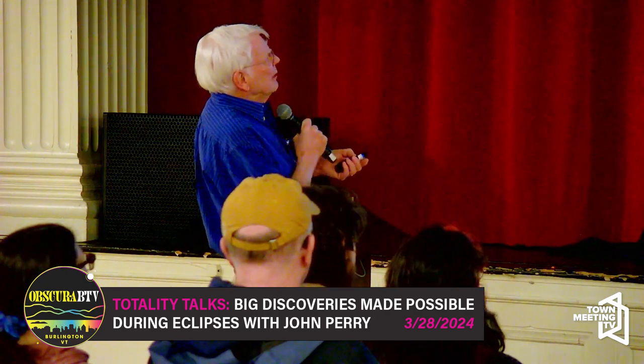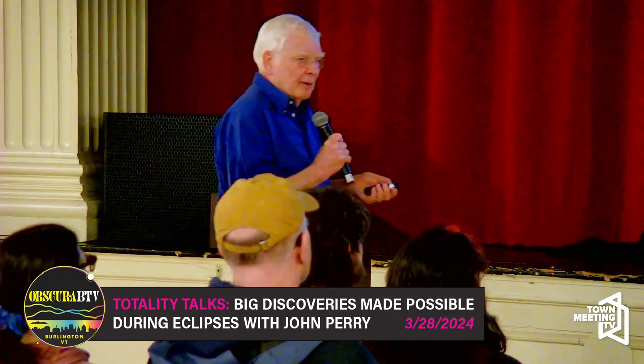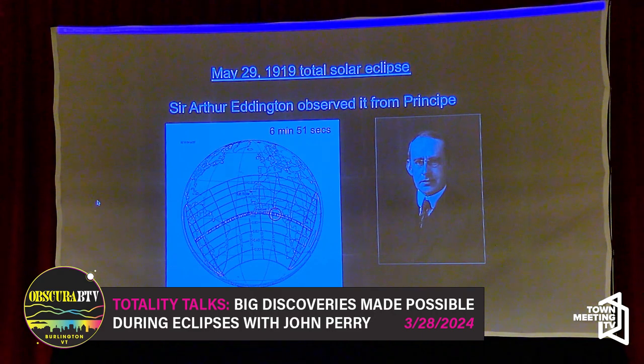The next really good eclipse was predicted by an astronomer named Dyson in England. He said: on May 29, 1919, there's going to be another solar eclipse, and it's going to be a really good one. Look at the time of totality: 6 minutes and 51 seconds — the longest period of totality in recorded history. Long time to fiddle with cameras and telescopes.